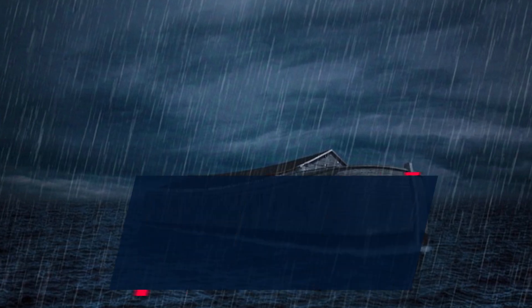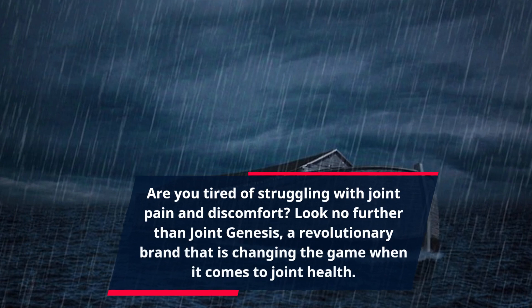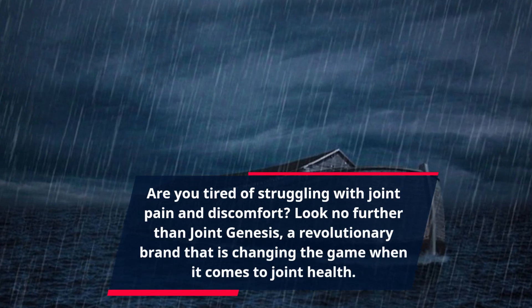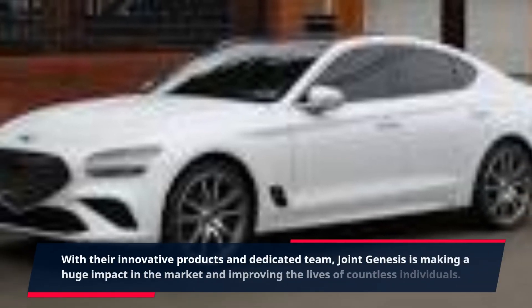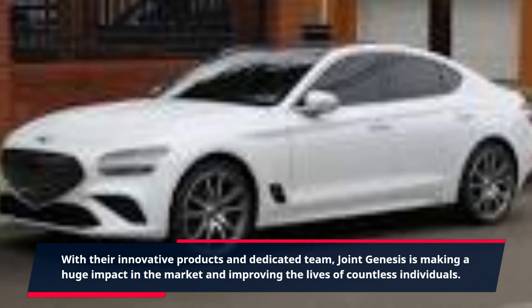Are you tired of struggling with joint pain and discomfort? Look no further than Joint Genesis, a revolutionary brand that is changing the game when it comes to joint health. With their innovative products and dedicated team, Joint Genesis is making a huge impact in the market and improving the lives of countless individuals.